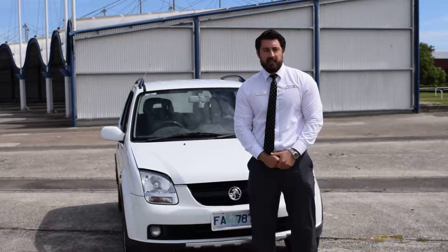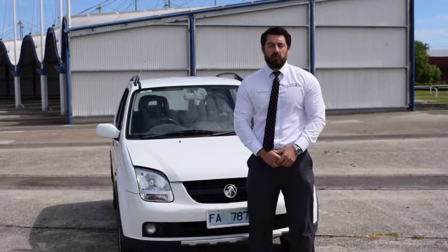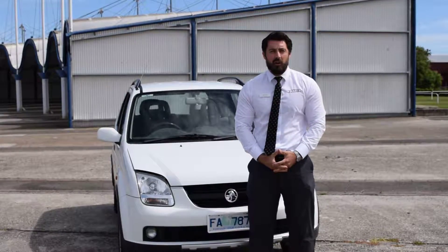Good morning Jeff, it's Alex here from Lancaster Economy Cars. I thought I'd shoot you a little video for the car sales inquiry you sent through.